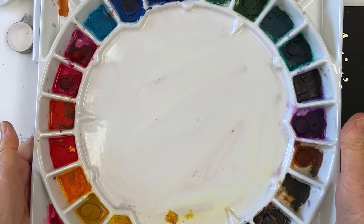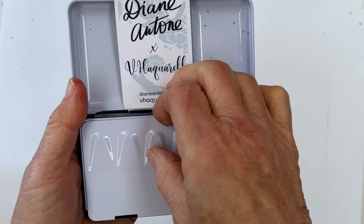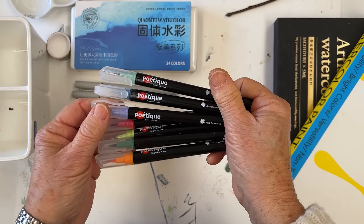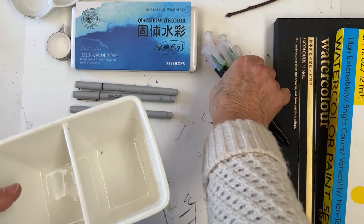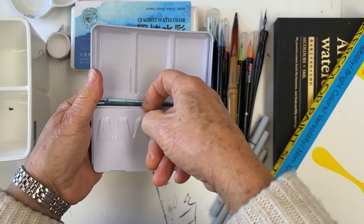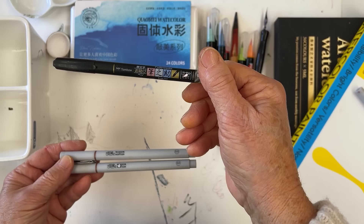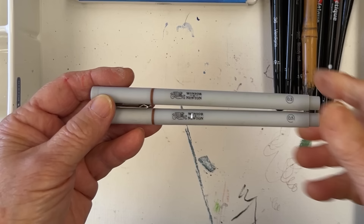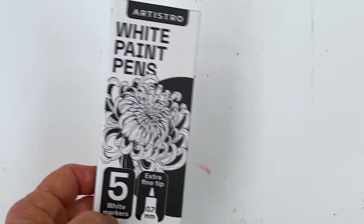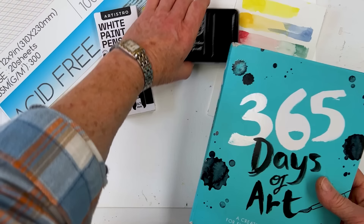Hi everyone, welcome to my channel. Today we're going to be looking at some gifts that you may want to buy for yourself, have bought for you, or to buy for someone else this Christmas. I'm going to be going through quite a few which I mentioned last year and found to be worth having, as well as quite a few new to me this year. I hope I can genuinely recommend everything as something definitely worth adding to your studio.